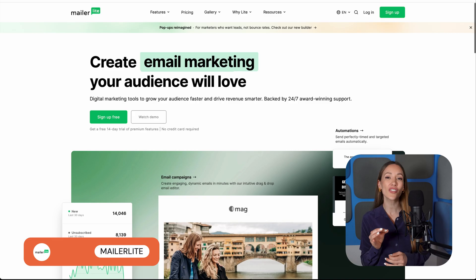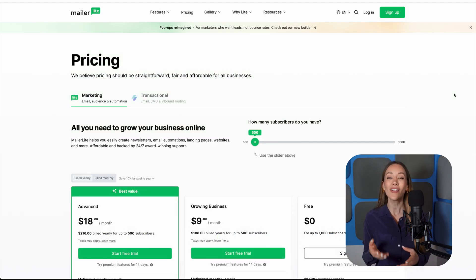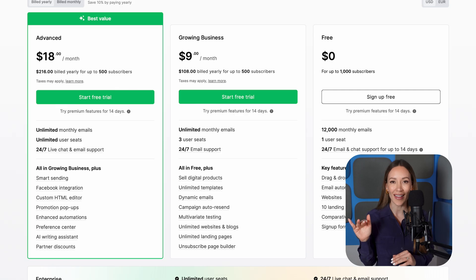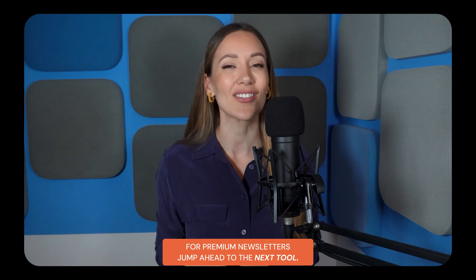Next up is MailerLite. If you're a freelancer or solopreneur who prioritizes ease of use and wants to sell the odd digital product here or there, this is our top pick for you. Like Brevo, MailerLite comes with a huge range of features at an affordable price tag. It offers a super-intuitive email editor and even a website and landing page builder — you can even use MailerLite to build your business's site or publish your blog, no need to buy that separately. MailerLite also has a one-up on Brevo: it lets you sell digital products such as newsletters and ebooks directly from the platform, making it great for setting up sales funnels and monetizing your content. Although, if you want a platform that can really help you sell premium newsletter subscriptions, you might want to jump ahead to the next tool.